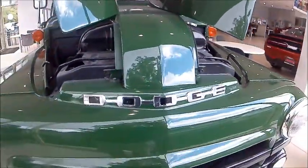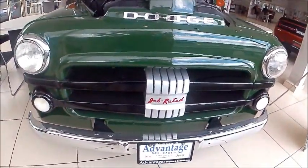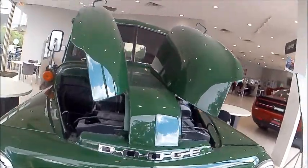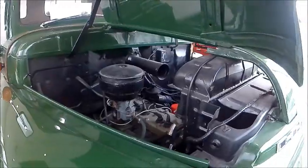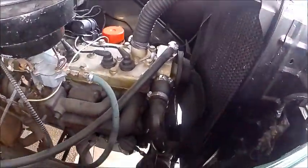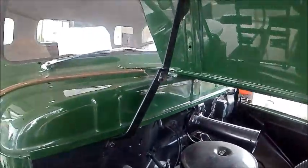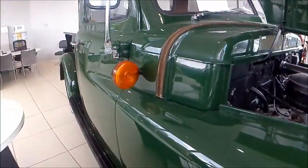Here you have the very pleasing front end of the truck, and you'll notice in the center section it says 'Job Rated.' Dodge made a big thing about that — they wanted to match the truck with the job that the purchaser had in mind, so they weren't going to sell you a truck that would fail to meet your expectations.